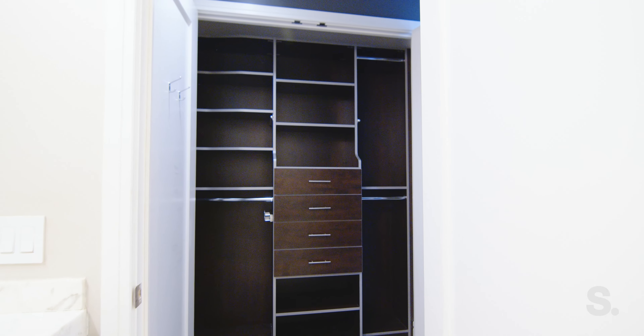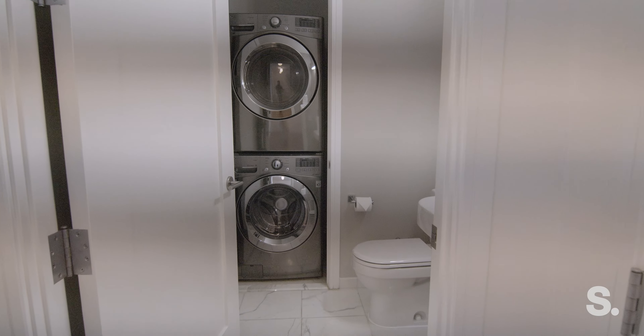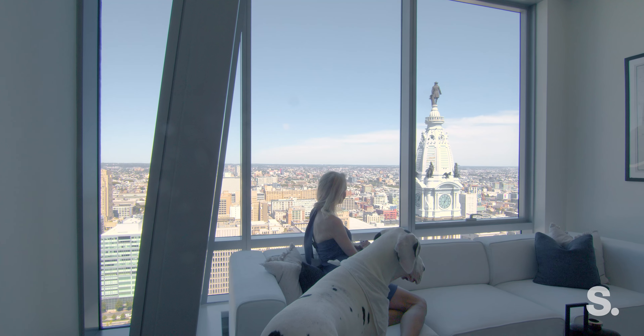It's the only one-bedroom unit at the Ritz that includes on-site deeded parking. Experience life at the top with breathtaking views and Ritz-Carlton services.